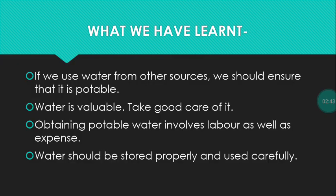What we have learnt: If we use water from other sources, we should ensure that it is potable. Water is valuable — take good care of it. Obtaining potable water involves labor as well as expense. Water should be stored properly and used carefully. Thank you.